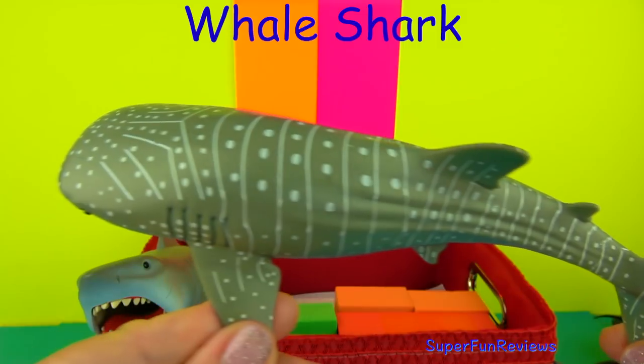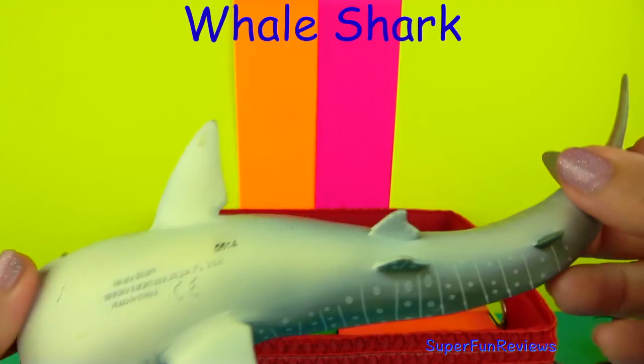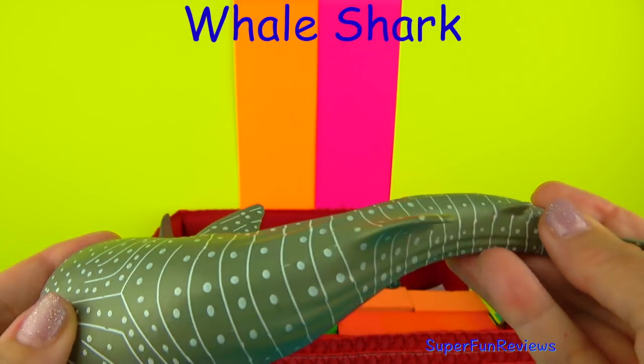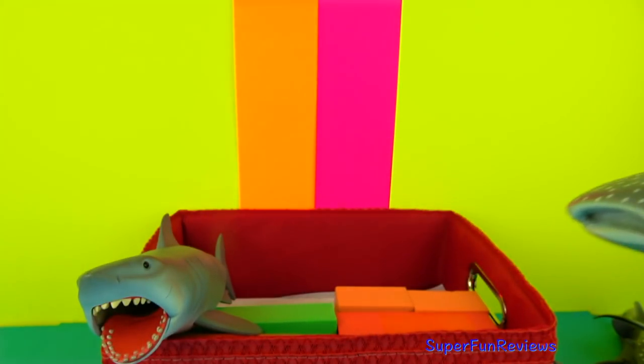The Whale Shark is the largest fish in the sea, about 40 feet or 12 meters in length. It's a filter feeder — it feeds near the surface by filtering water through its massive jaws. Its favourite food is plankton.